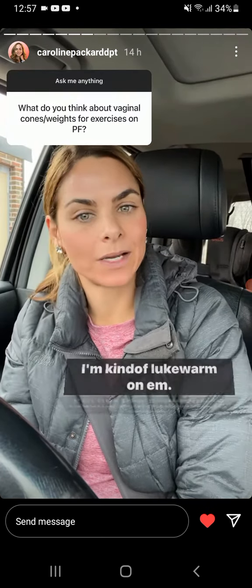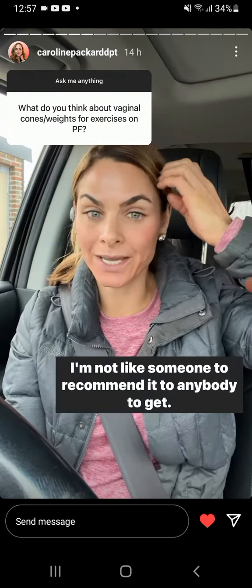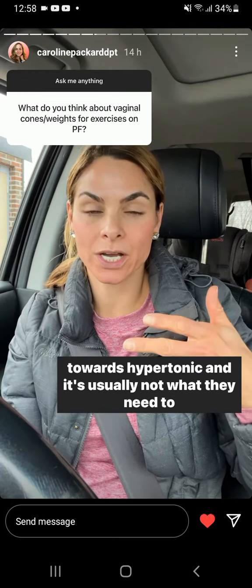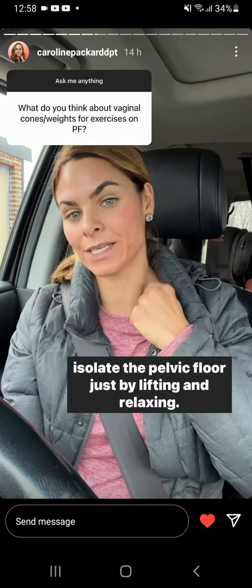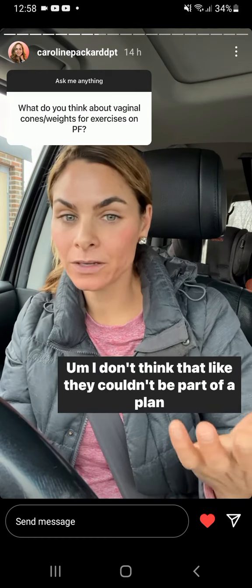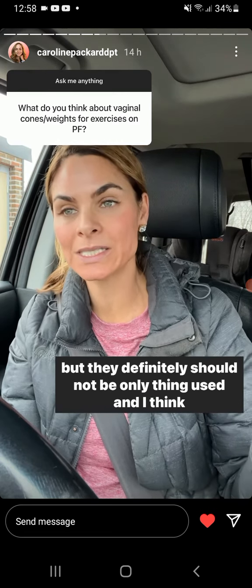I'm kind of lukewarm on Kegel weights. I'm not someone to recommend them to anybody. I think it's just because generally more people trend towards hypertonic, and it's usually not what they need to isolate the pelvic floor just by lifting and relaxing. They couldn't be part of a plan, but they definitely should not be the only thing used.